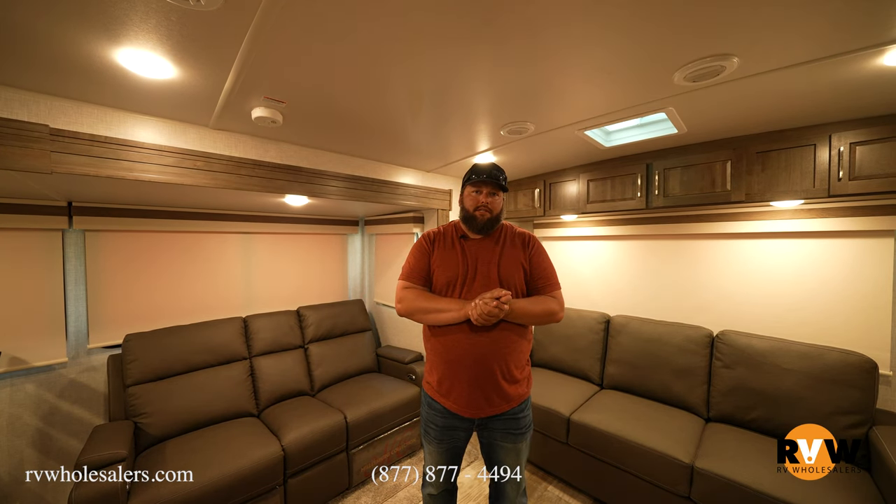Hey guys, thank you so much for coming along today and checking out the Rockwood 2906 BS — really a cool trailer, I hope you guys liked it. If you did, go ahead and give this video a like and hit subscribe. We're adding content to our YouTube, TikTok, Instagram, and Facebook nearly on a daily basis, so don't miss anything — hit like, hit subscribe, and we'll see you on the next one.